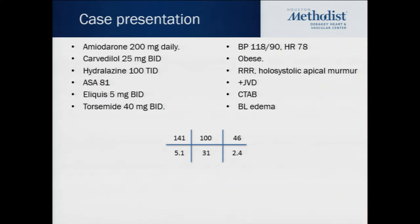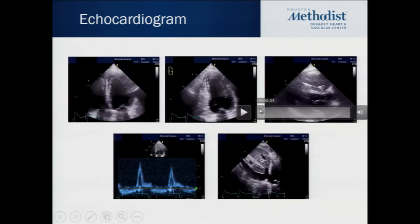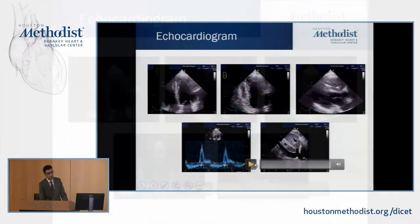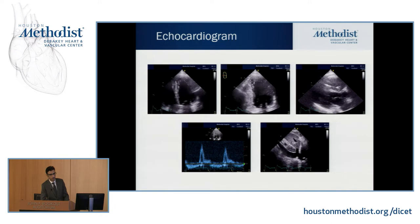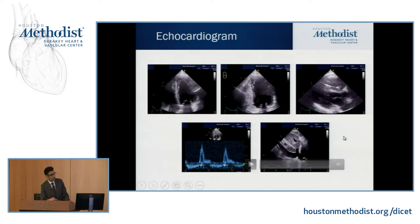Labs showed slightly elevated potassium with chronic kidney disease and creatinine of 2.4. His echocardiogram included apical four-chamber, two-chamber, and parasternal long-axis views. As you can see, he has severe biventricular systolic dysfunction. The mitral inflow velocity shows a very high E-velocity with a small A, indicating a restrictive filling pattern with an estimated wedge pressure greater than 25.